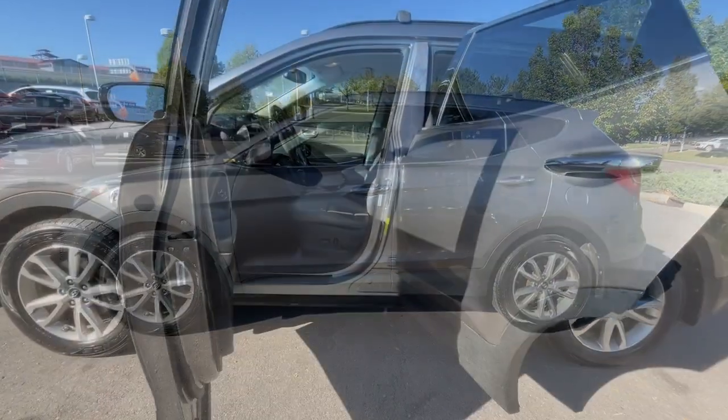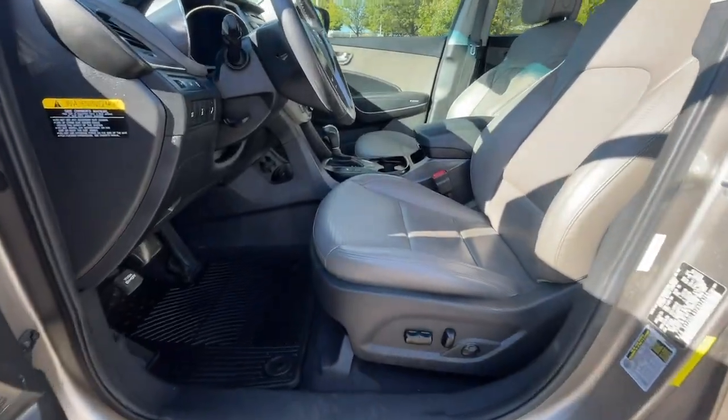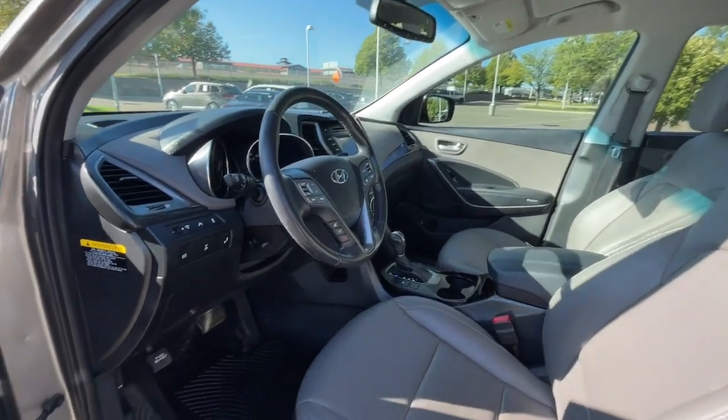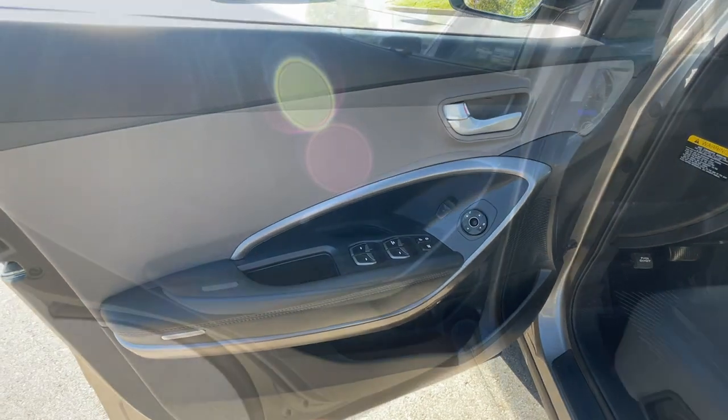Keyless entry, power passenger seat, heated mirrors, satellite radio, fog lamps, steering wheel audio controls, electronic stability control, aluminum wheels, heated front seat, dual zone AC.